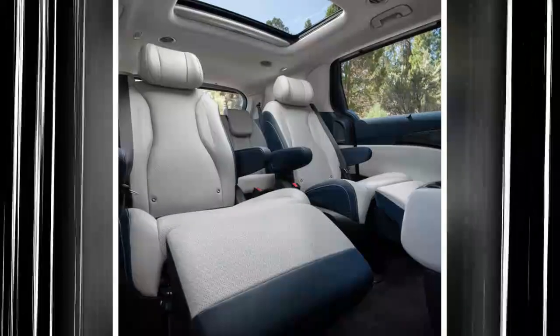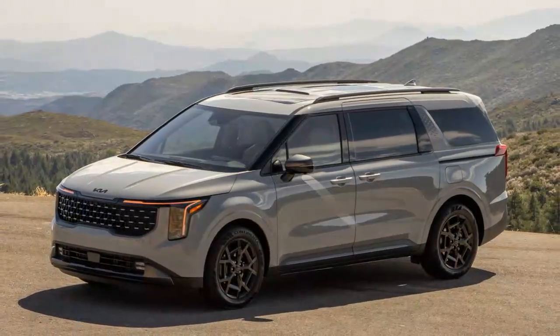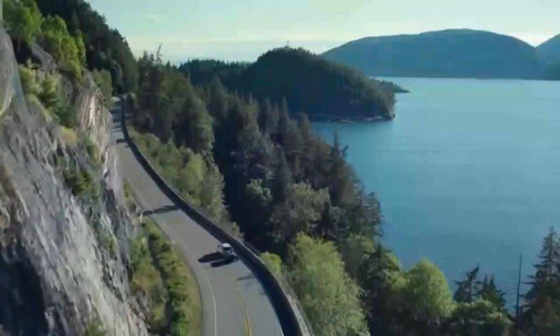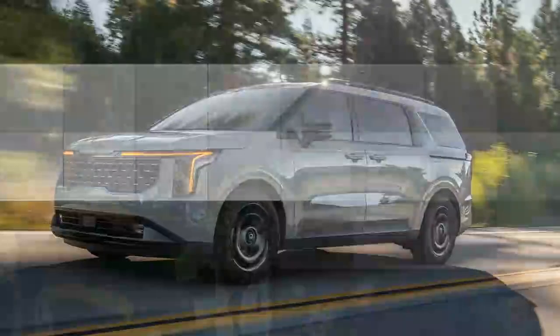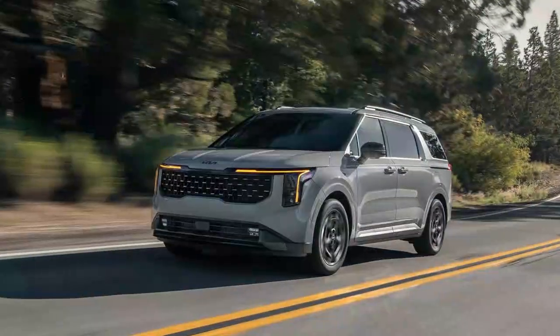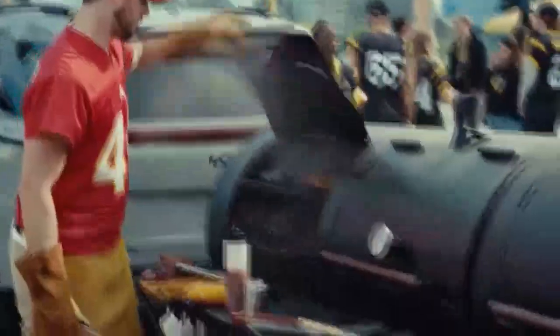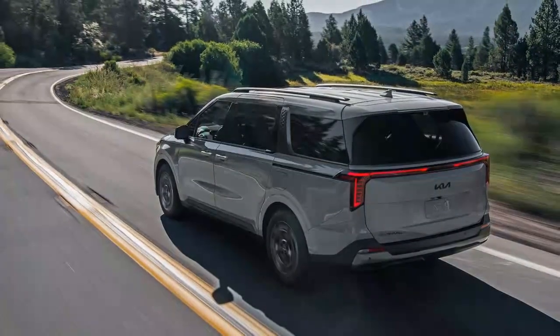The hybrid system shines on fuel efficiency, with an estimated 30+ MPG in mixed driving — an impressive figure for a vehicle of this size. However, the hybrid's power may feel stretched when filling the van to capacity or towing; the towing capacity is capped at 2,500 pounds, 1,000 pounds less than the non-hybrid V6. Overall, the 2025 Kia Carnival Hybrid offers solid fuel efficiency and a comfortable ride but lacks the robust performance some might expect under heavy loads.